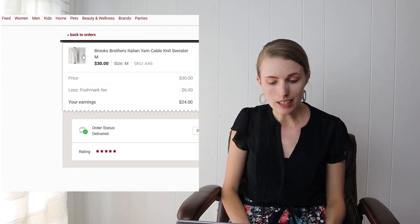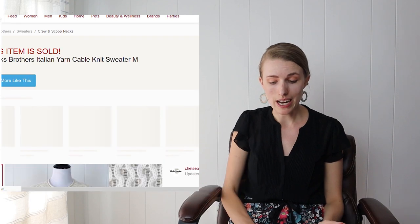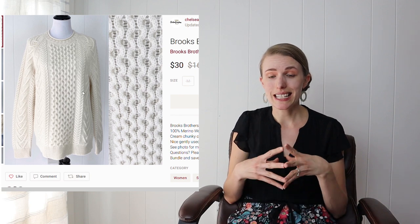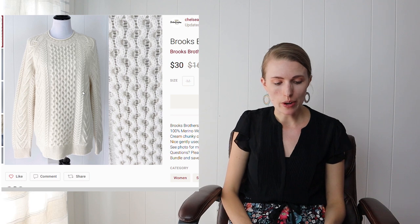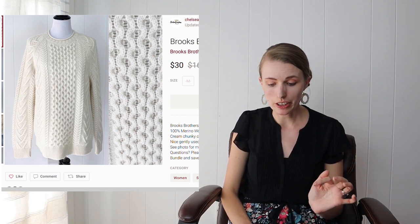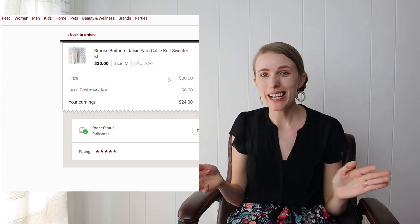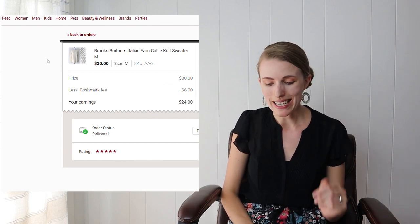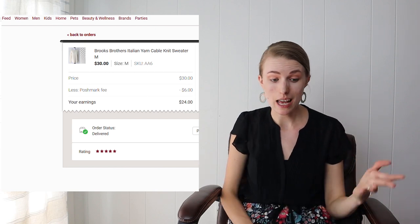Next was a Brooks Brothers Italian yarn cable knit sweater — 100% merino wool — and it sold very fast, within a day or two. It's a classic style that will never go out of style. I had it listed at $50 but received a $30 offer and decided to just take the money and run since it had only been listed a couple of days. After fees and cost of goods I profited about $23.